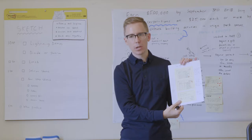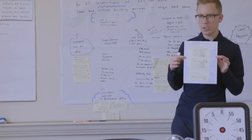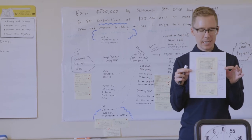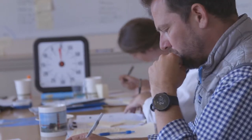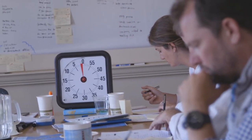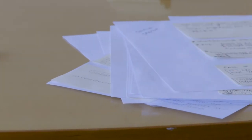That takes us into Tuesday, which is Sketch. Sketch is where we start to come up with solutions for the challenges we outlined on Monday. This is a solution sketch, and this is the big task of today. At the end of the day we're going to have a stack of at least a dozen of these — it's one scenario that a customer could go through to book a venue. By the end of Tuesday we have a stack of solutions, a stack of ideas to eventually get us to our prototype.